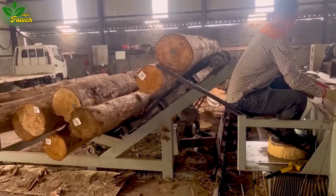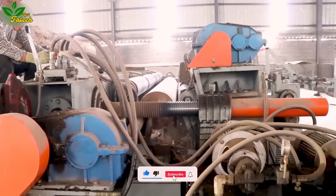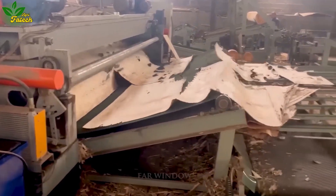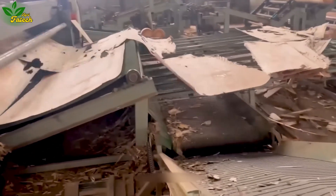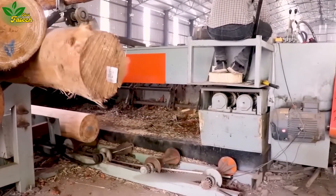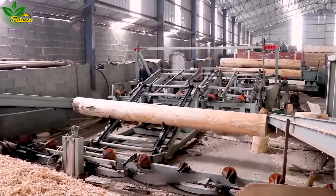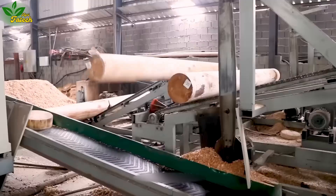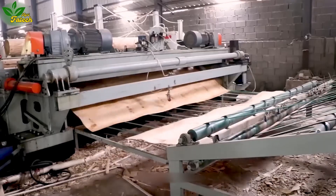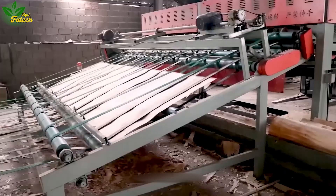Explore the production of engineered pressed wood products widely used for their attractive design and cost-effectiveness compared to solid wood. In a modern planned wood production line, the wood undergoes a process of debarking, separation into thin layers through planing, stacking based on desired thickness, hot pressing for bonding, and finally passing through sanding and cutting machines to achieve desired dimensions and smoothness.